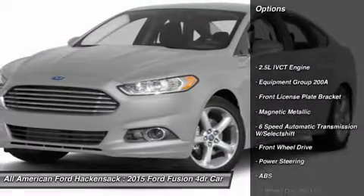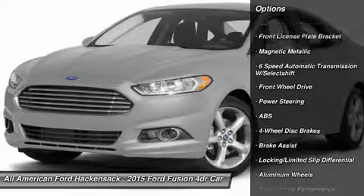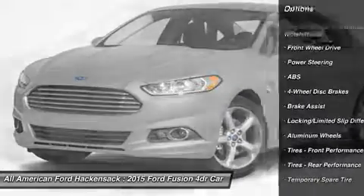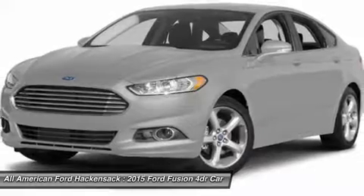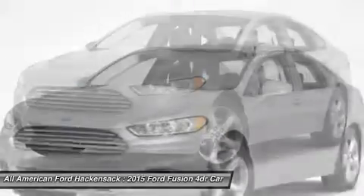Anti-lock braking system, power passenger seat, steering wheel audio controls, air conditioning, adjustable steering wheel, power steering, floor mats, keyless entry, aluminum wheels, four-wheel disc brakes.